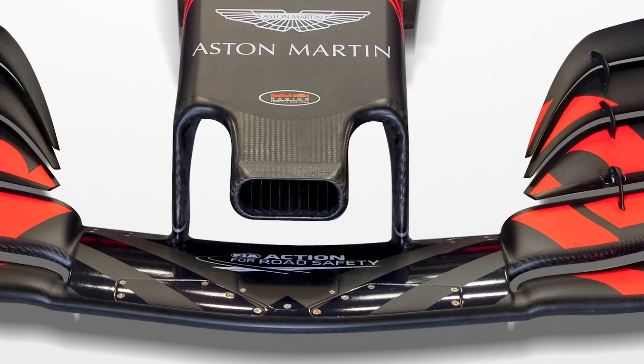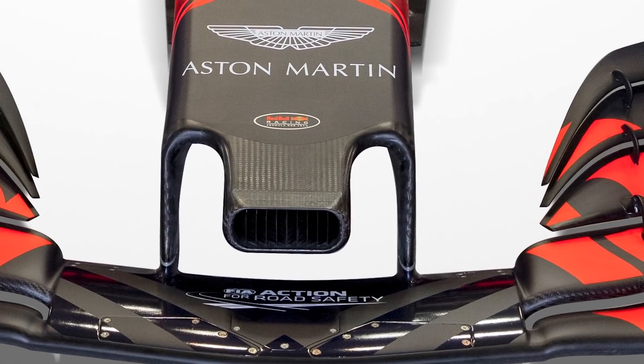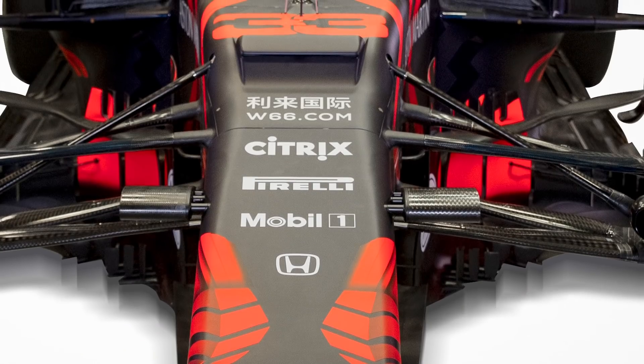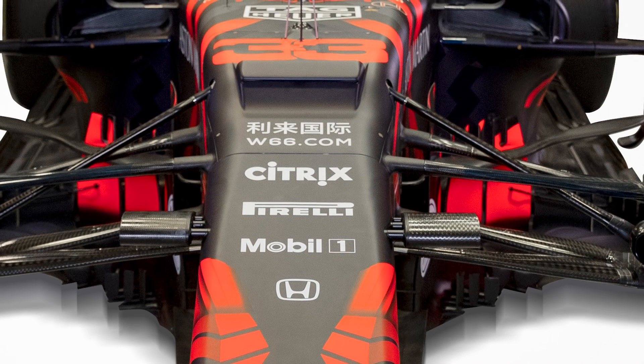From the front, they've continued to persist with the snorkel crash structure design. Looking up, we see this S-duct which looks incredibly strange compared to others — it's almost got a top flap on it. When the S-duct draws air from underneath the car and passes it over the top of the chassis bulkhead, it tries to keep airflow attached across that massive section of bodywork. That flap then seems to create another layer of ambient air going over the top, ensuring it stays attached.